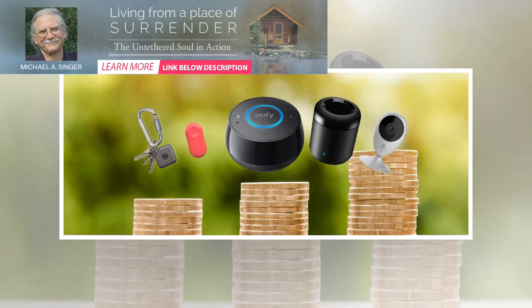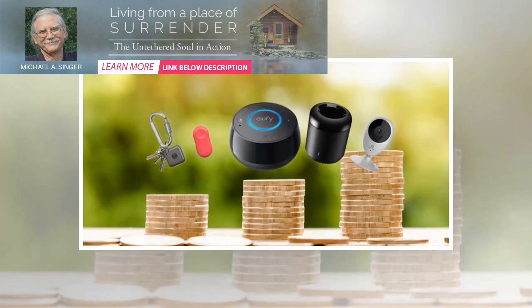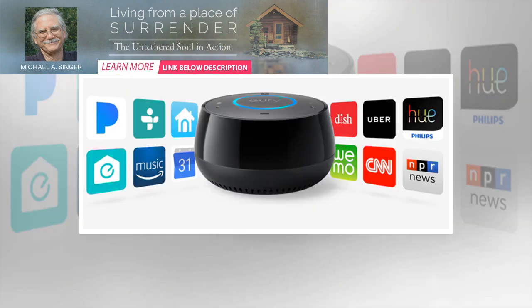You can also control the TP-Link Smart Plug Mini with any Google Assistant or Amazon Alexa device. Wyze Cam — $19.98 on Amazon. You might think that purchasing a high-quality security camera for your home would be an expensive proposition, but thanks to improving smart home technology, that's no longer the case.